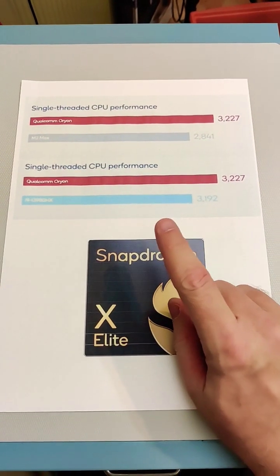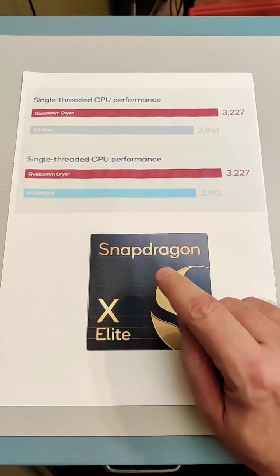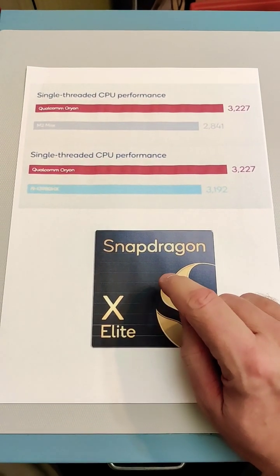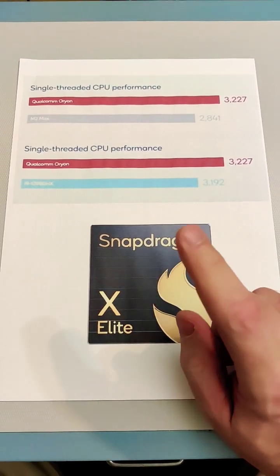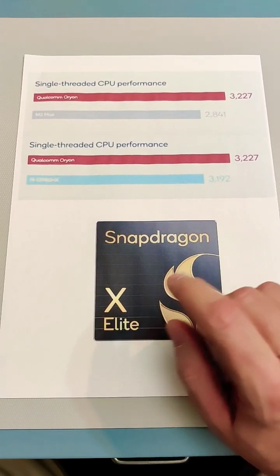I hope you had a chance to watch my video on the Snapdragon X Elite. That's a new processor by Qualcomm designed for laptops. It's got 12 custom cores in it based on the ARM architecture, not on x86. At the time when Qualcomm announced it, we didn't have very many figures — just some rough graphs with no scales on them.